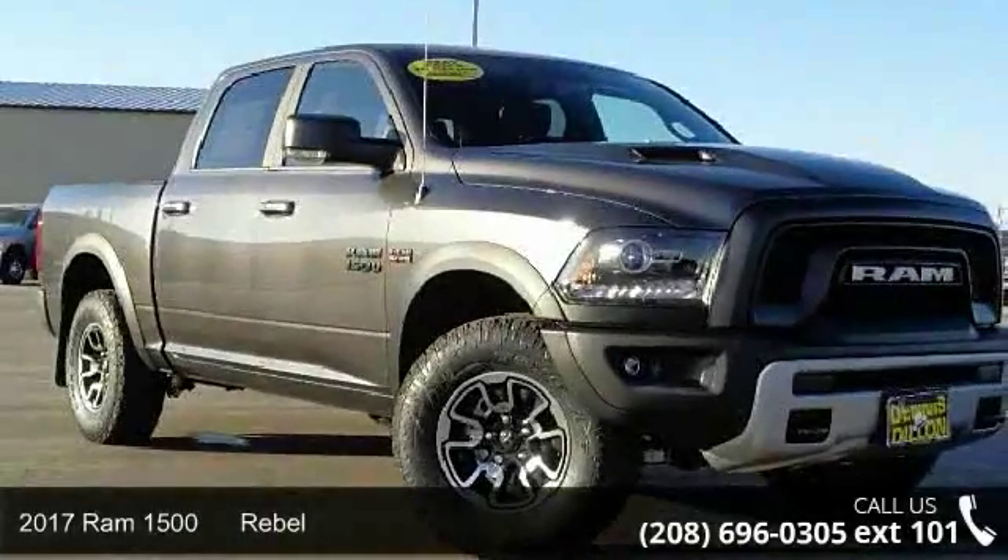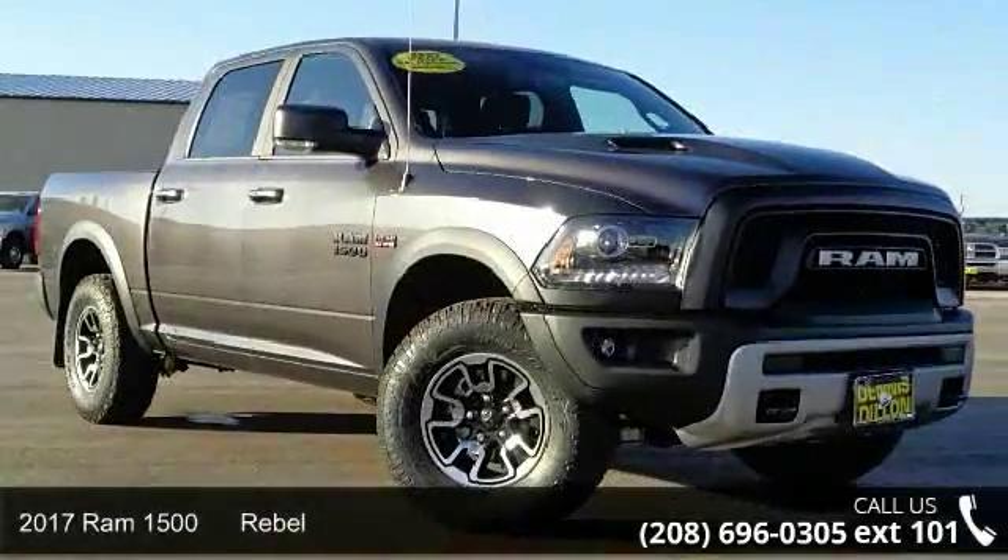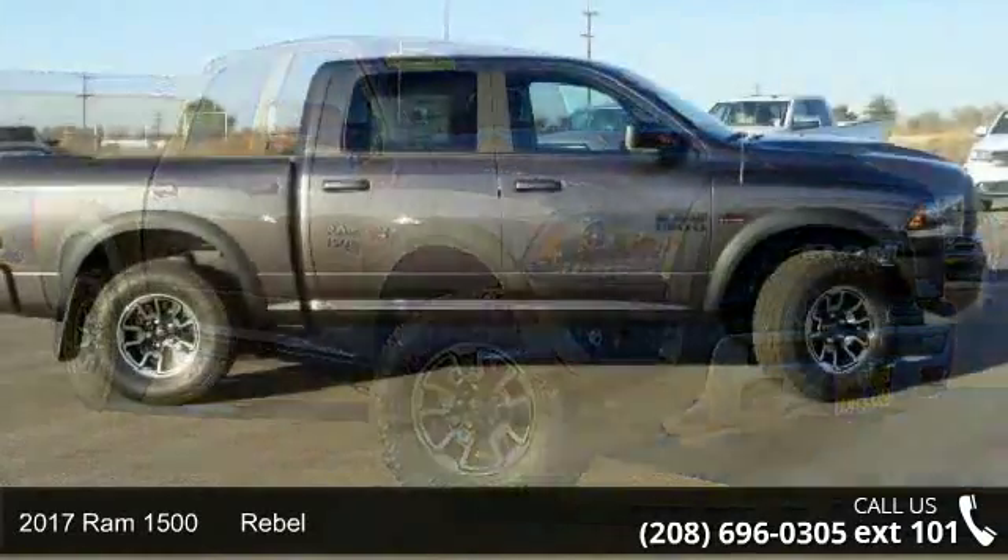Presenting the 2017 Ram 1500 Rebelle. This may be the set of wheels you've been looking for.